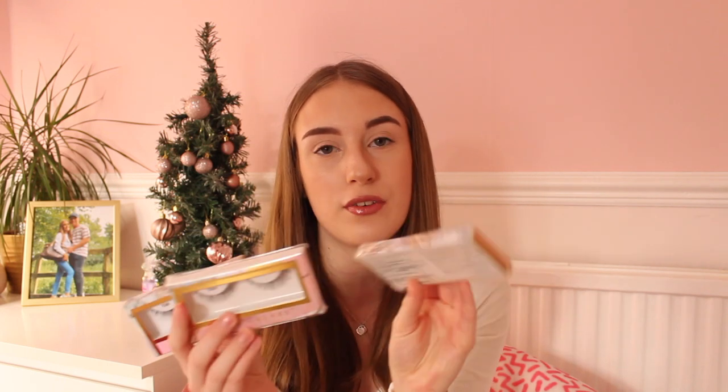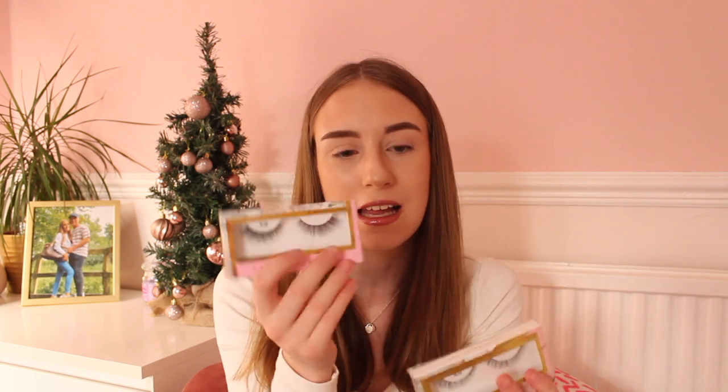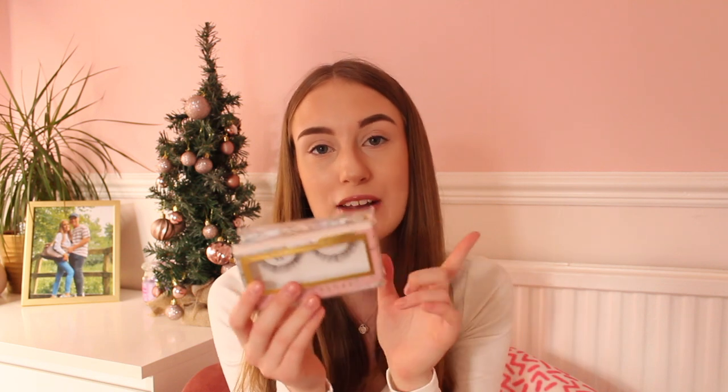I also got some of my favourite eyelashes because my mum just knows me so well and she knows I love eyelashes. I have the TL4, TL14 and TL16. I have a whole collection of these in my eyelash drawer but these are just the most amazing eyelashes and they last for over 20 wears as well. They are super cute and amazing quality. So thank you mum for stocking me up on these beauties.